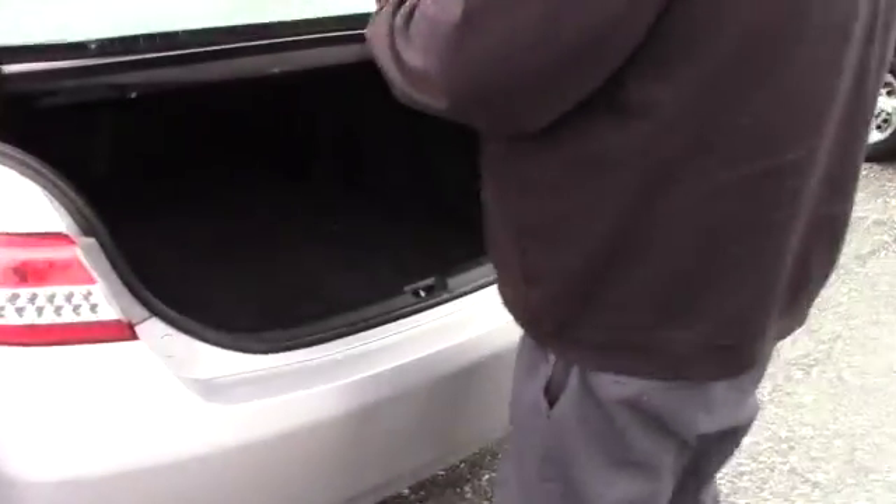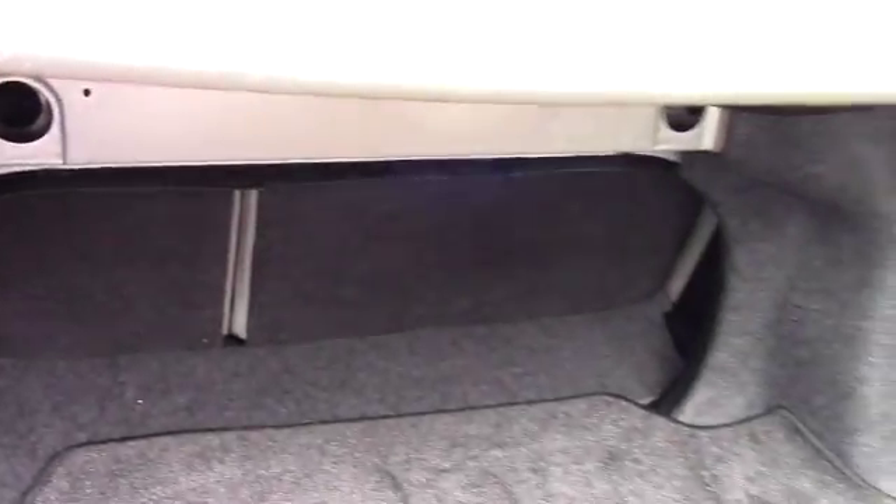Opening up the trunk here so you can get a look at the storage space. You've got a good amount of space back here, nice carpet floor mats, very clean, and 60-40 split folding rear seats for additional room if needed.